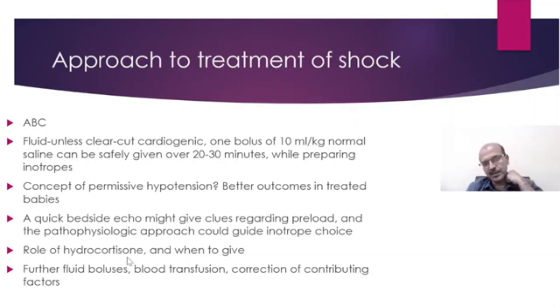Hydrocortisone is one of the medications that can be used. The reasoning for giving hydrocortisone is to improve the responsiveness of the newborn, especially the premature baby, to inotropes. The catecholamine responsiveness may be poor in a premature baby, and the depleted receptors may be upregulated with hydrocortisone.